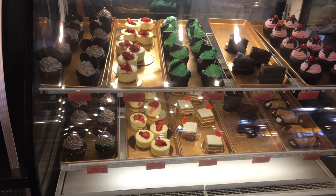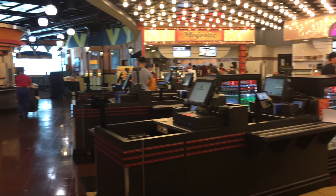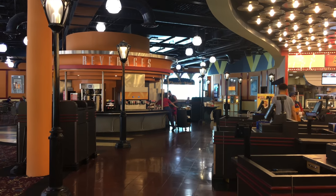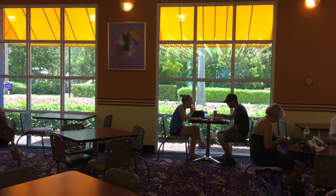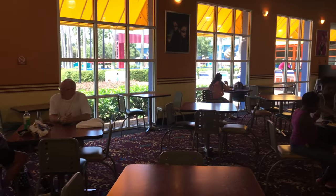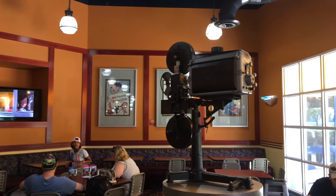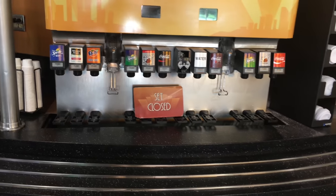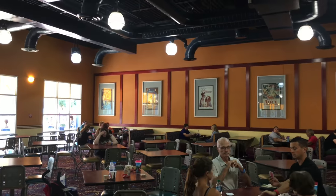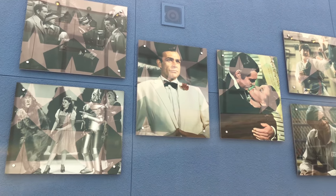I found the dessert spot at the end of the food court. After you get your food, this is where you take it to pay. They even had a little bar called the Silver Screen Spirits. Here's the beverage station, though this section was closed as they were working on it. They had some more classic movie pictures as you're walking towards the doors that go outside, and I thought this old movie camera was a neat touch.